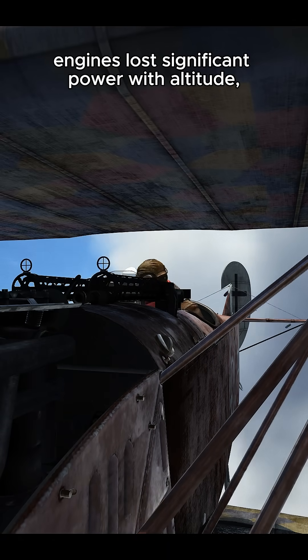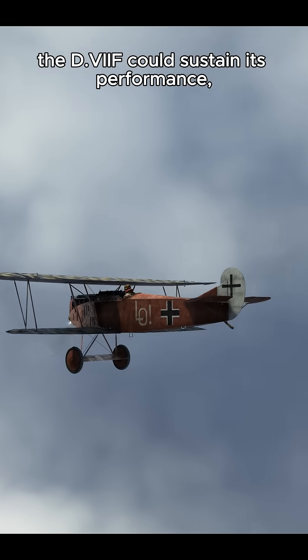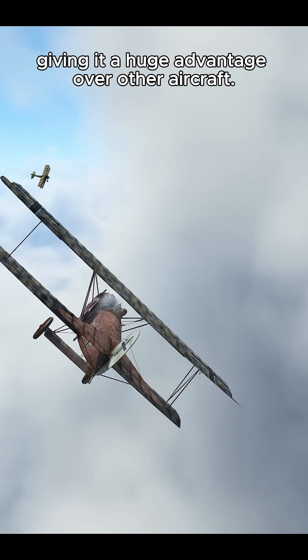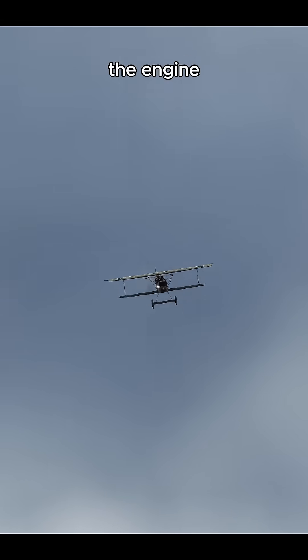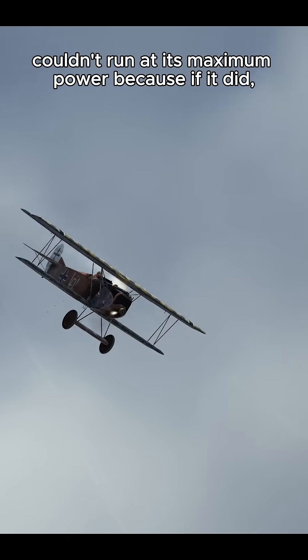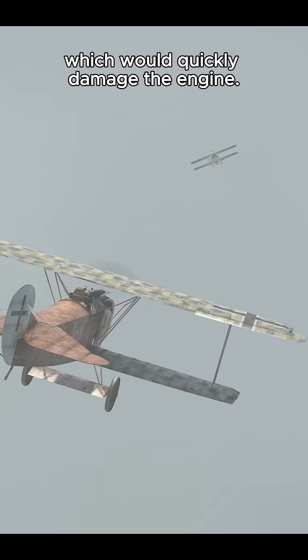While most Allied engines lost significant power with altitude, the D7F could sustain its performance, giving it a huge advantage over other aircraft. However, the only downside was that at low altitudes, the engine couldn't run at its maximum power — if it did, too much dense air would enter, causing the mixture to ignite too early, which would quickly damage the engine.